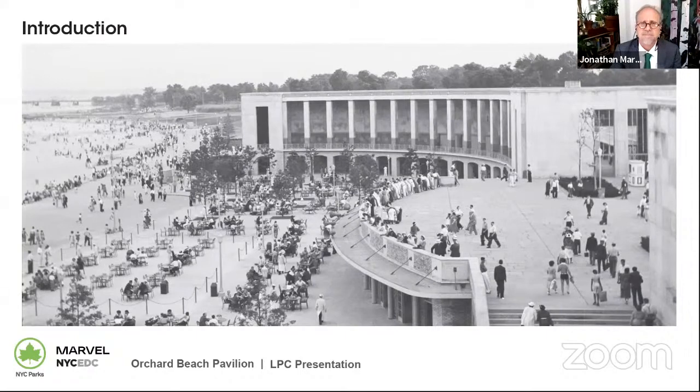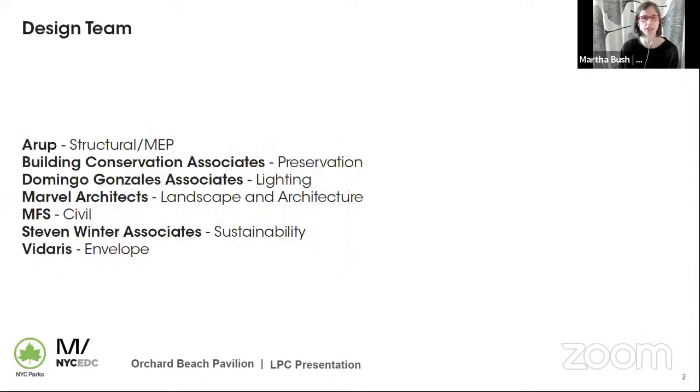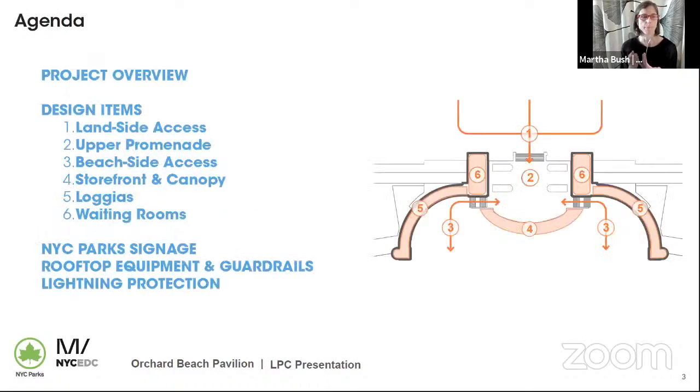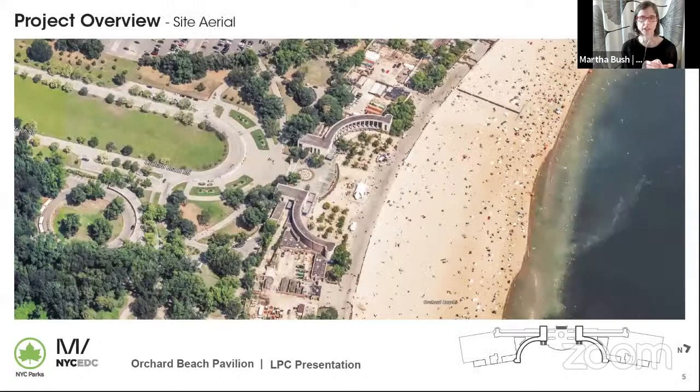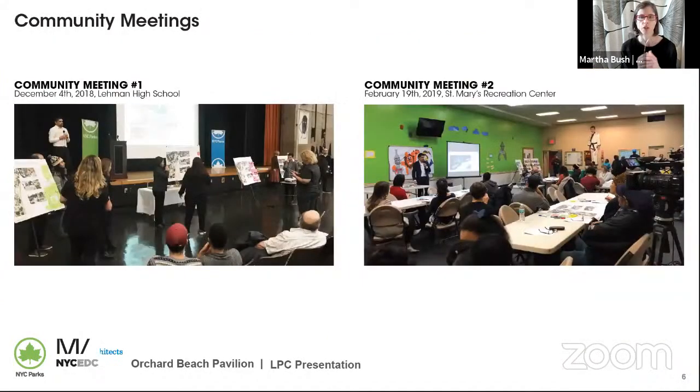Thank you, Jonathan. We have quite a bit to cover today, so we're going to keep a pretty quick pace through the presentation. This slide notes our consultant team. We have Laura Buckner here from Building Conservation Associates for any specific preservation questions. Our presentation is going to start with a quick project overview, then we're going to discuss six main design items and finish with a few additional important details. Starting with the project overview, we have an aerial view showing the pavilion in its current condition as a gateway to the beach. The project team met with the community twice initially and developed goals for the pavilion.